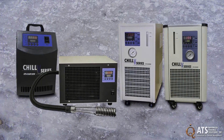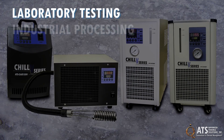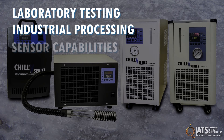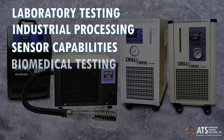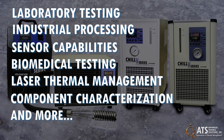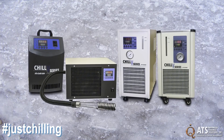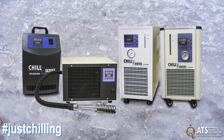ATS chillers are easy-to-use systems and are ideal for laboratory testing, industrial processing, sensor capabilities, biomedical testing, laser thermal management, component characterization, and other industrial applications. ATS chillers are available in several models to meet your specific application needs.